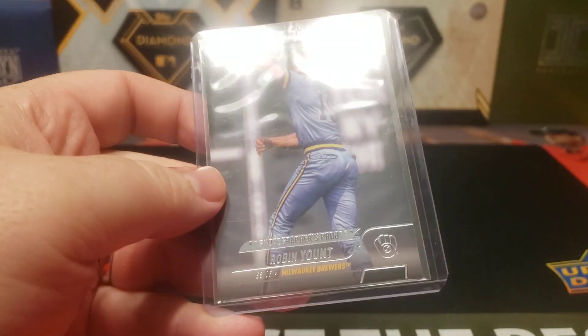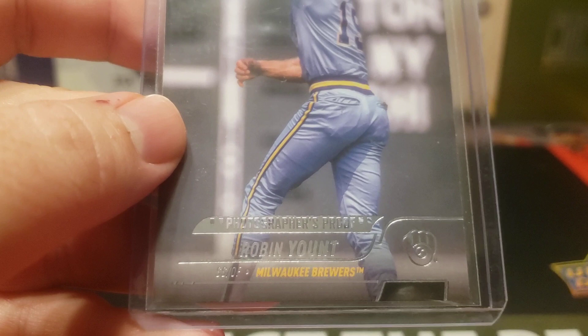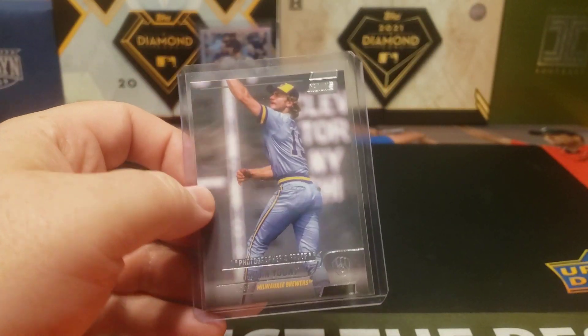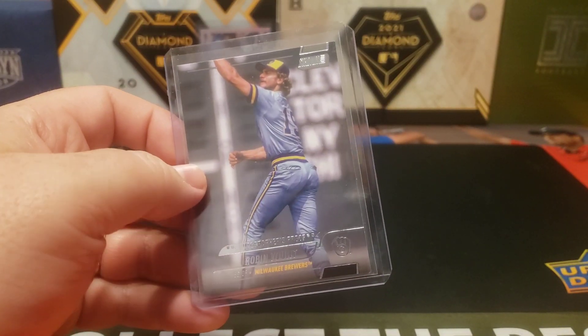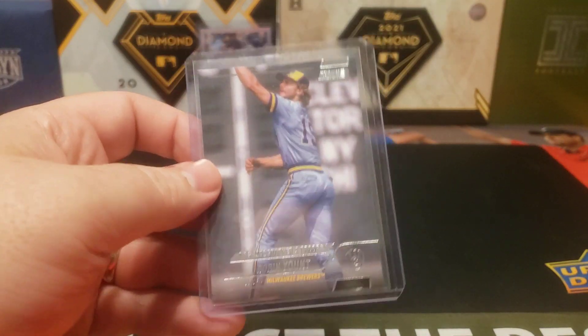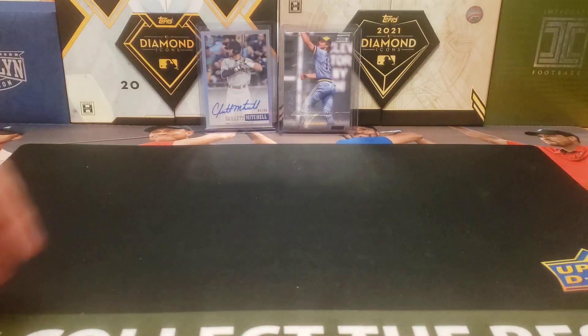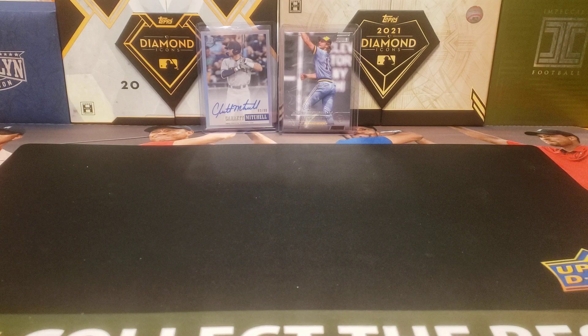Next, from 2022 Topps Stadium Club, this Yount is the Photographer's Proof. These are actually fairly hard to hit — parallels, if you want to call them that. I think there's one every two or three cases, so really nice card, very hard to find. Definitely a great addition for the Yount collection.